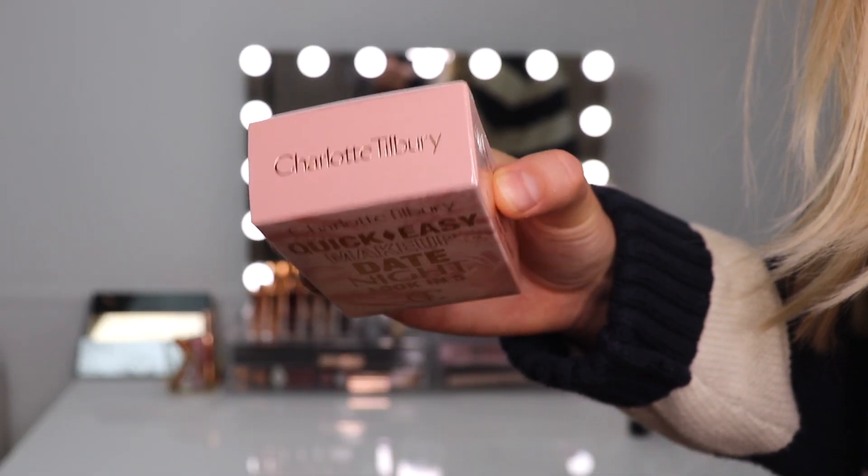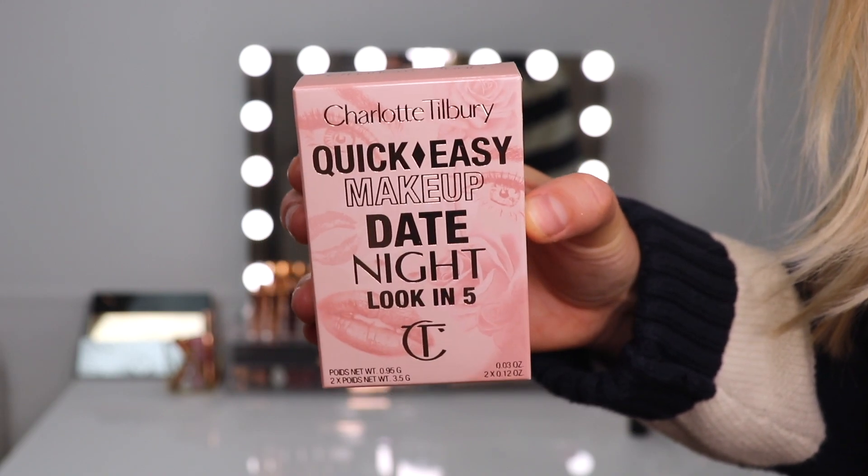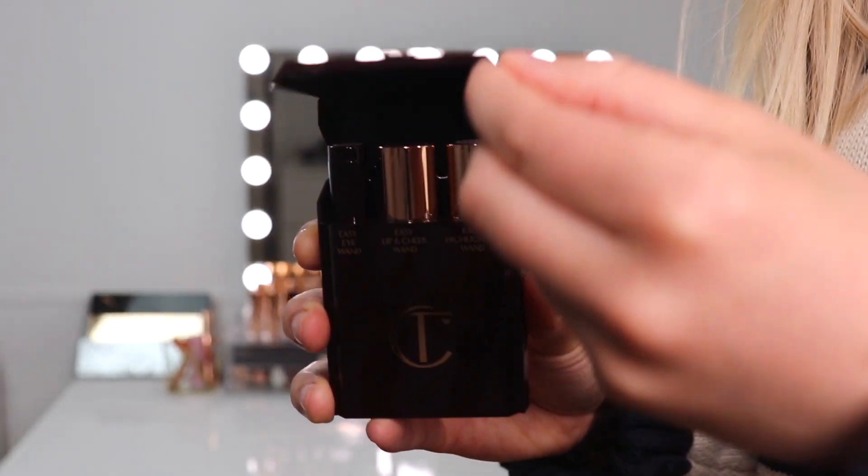The products come in these cardboard boxes which are really cute — they were a bit smaller than I expected, about the size of my hand, but that makes it a really nice size to travel with. This is available in five different shades on the Charlotte Tilbury website. The container itself is this really pretty Charlotte Tilbury burgundy with gold Hollywood-design case, and it opens up at the front to reveal the three products inside, along with a mirror.